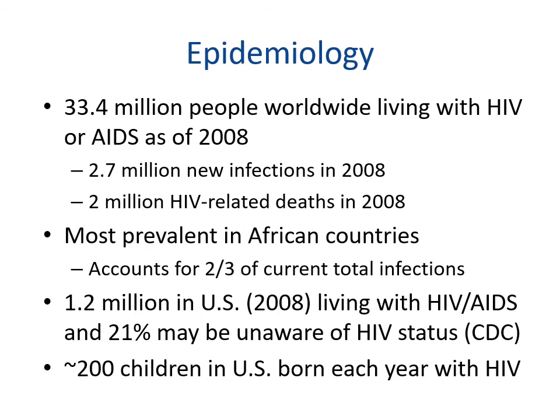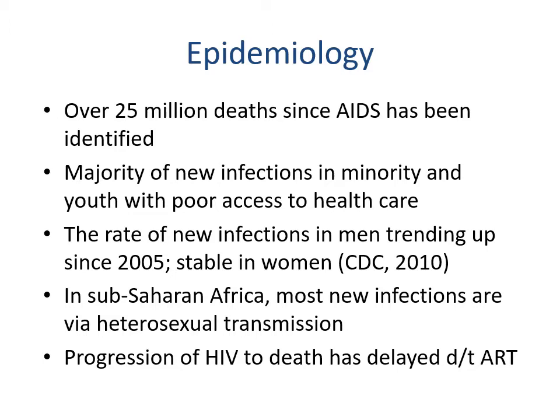As of 2008, 33.4 million people worldwide were living with HIV or AIDS, with 2.7 million new infections and 2 million HIV-related deaths that year. African countries account for two-thirds of total infections, and 1.2 million people in the U.S. were living with HIV/AIDS in 2008, with 21 percent possibly unaware of their status. Approximately 200 children in the U.S. are born each year with HIV. There have been over 25 million deaths since AIDS was identified, with the majority of new infections occurring in minorities and youth with poor access to healthcare.